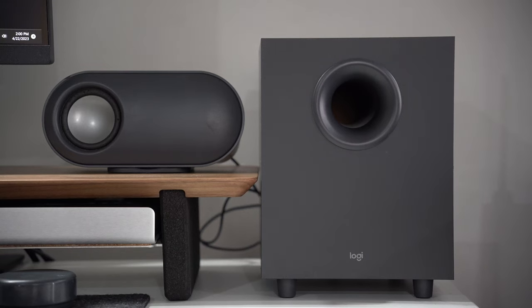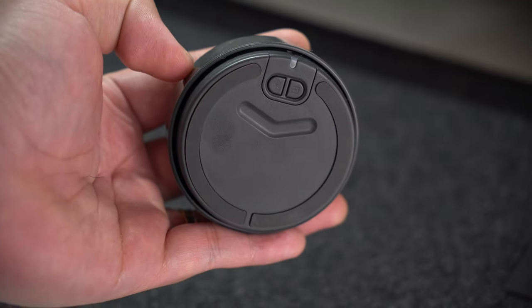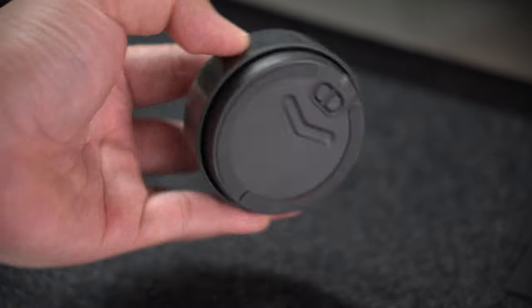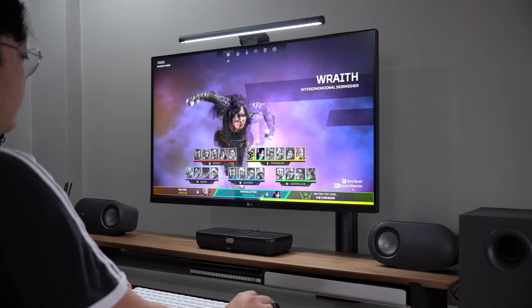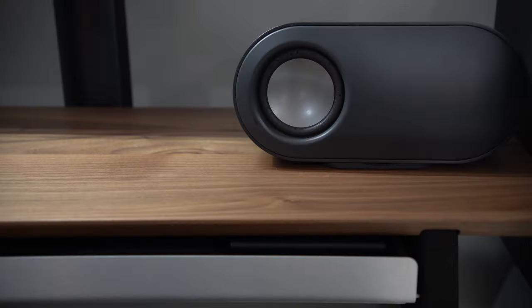Subwoofers are essentially put on the ground, but I decided to put it on my desk so I can cable-manage the speakers more properly. They are connected via Bluetooth to my PC and although there's a little bit of audio synchronization latency, they still sound very good. I would recommend these speakers for anyone who is on a budget but still requires good sound quality.